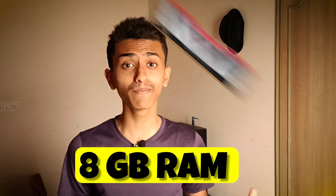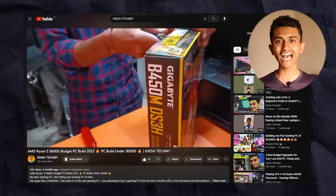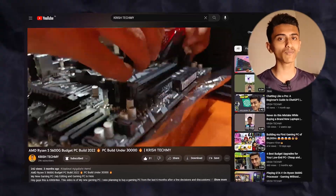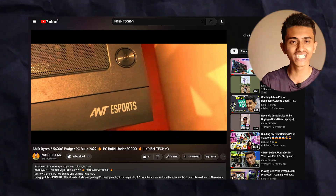So, upgrading from 8GB RAM to 16GB RAM on the Ryzen 5 2600 processor. Three months ago I built a new gaming PC and I only installed 8GB RAM on that PC. Now I felt like it is insufficient for my work, so I just installed 16GB RAM on my PC.